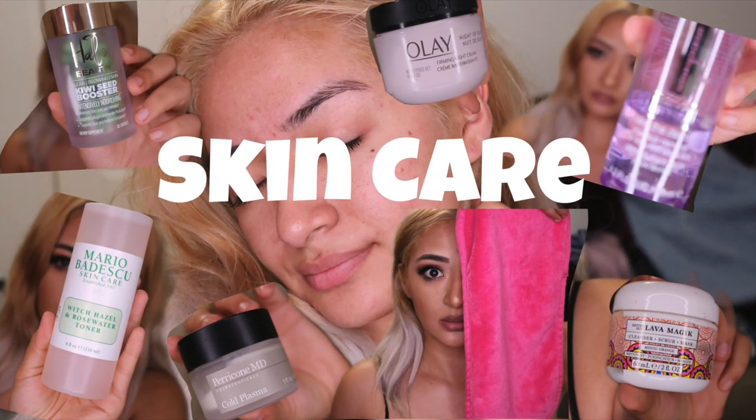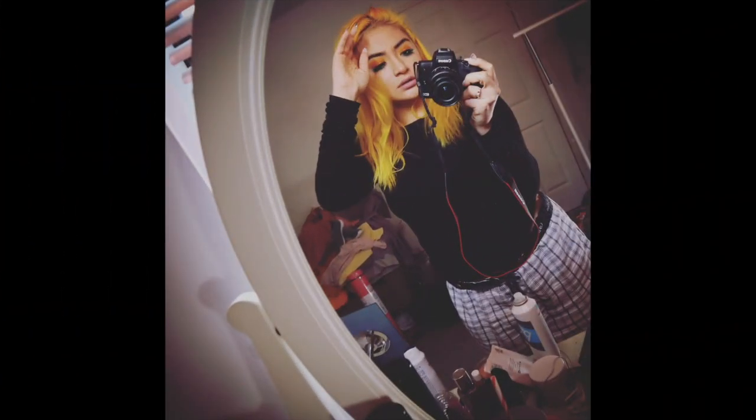Alrighty guys, unfortunately my camera ended up dying and as I was talking it did not go well. Hey guys, what is up? It's your girl Jules Juliet. I know we look weird.